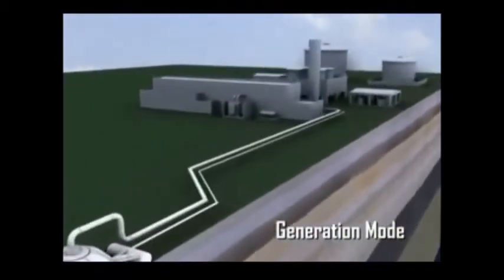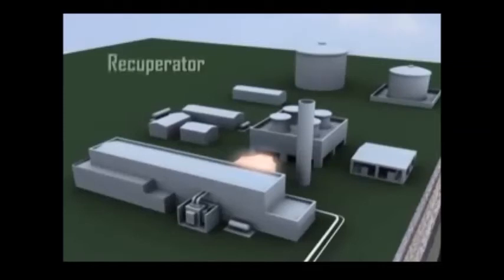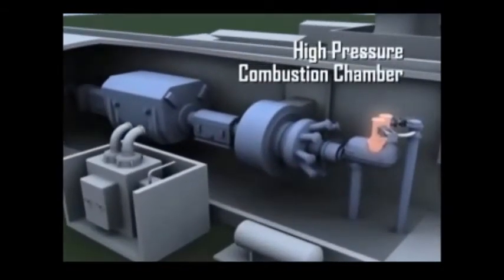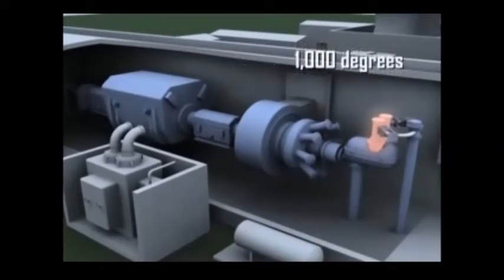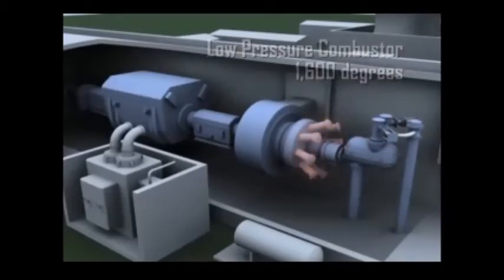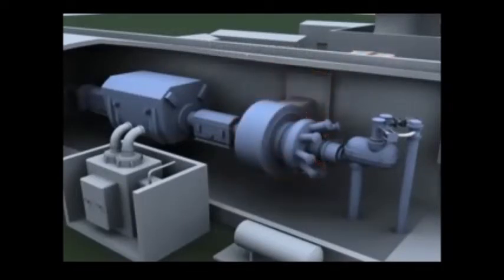During periods of peak power demand, the process is reversed, putting the plant into generation mode. Air from the cavern is returned to the surface and routed through more than 1,000 feet of pipe, then fed into a heat exchanger called a recuperator. From there it is fed into the high-pressure expander. The exhaust from the high-pressure expander is again heated before entering the low-pressure expander, where it is sent back through the recuperator, providing sufficient heat to rotate the turbine — an EM machine that now works as a generator to generate electricity.